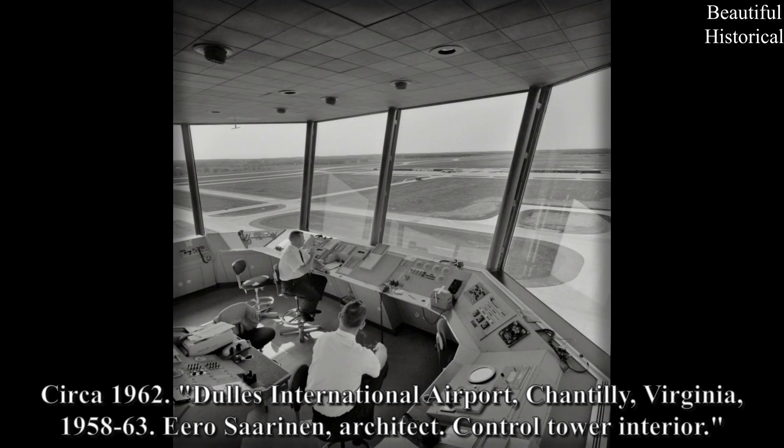Circa 1962: Dulles International Airport, Chantilly, Virginia, 1958–63. Eero Saarinen, architect — control tower interior.